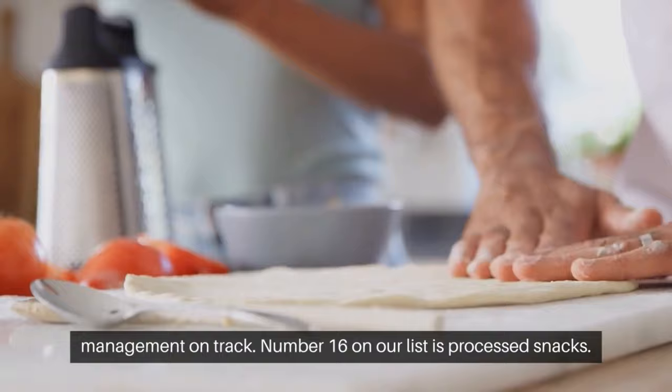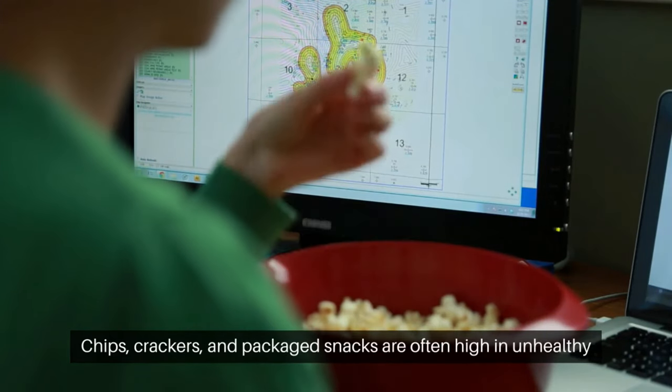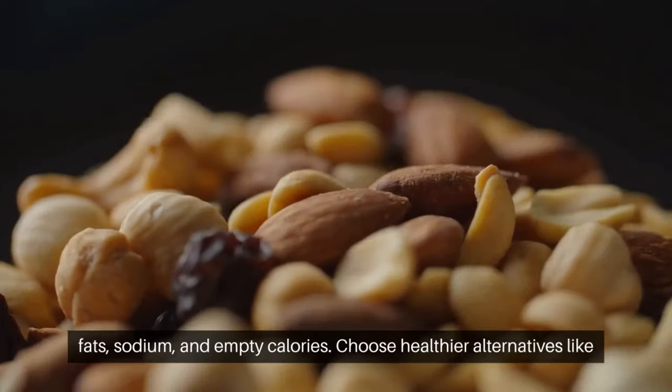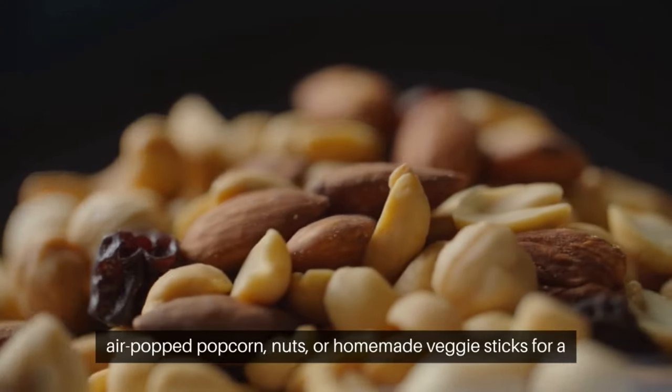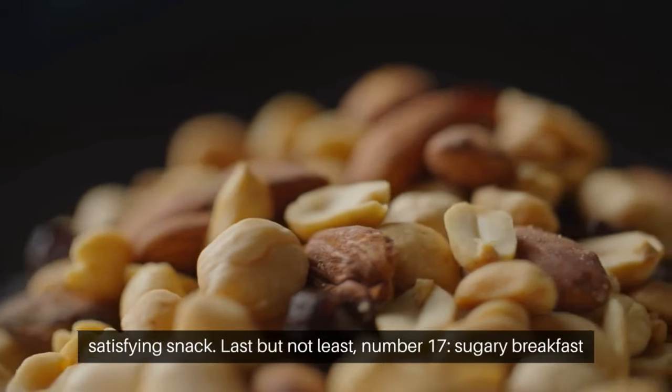Number 16 on our list is processed snacks. Chips, crackers, and packaged snacks are often high in unhealthy fats, sodium, and empty calories. Choose healthier alternatives like air-popped popcorn, nuts, or homemade veggie sticks for a satisfying snack.